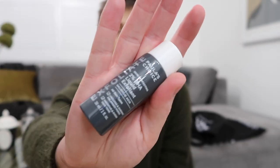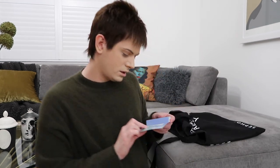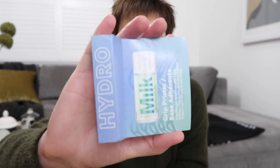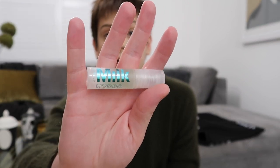This is Paula's Choice Exfoliate BHA Liquid Exfoliant — so it's like a BHA acid. I'll definitely use that. And this is from Milk — it's like a grip primer base. I guess it's just a sample of some sort. Always good to have a primer and to try different primers. I've never actually tried anything from Milk Makeup before, so that's good.